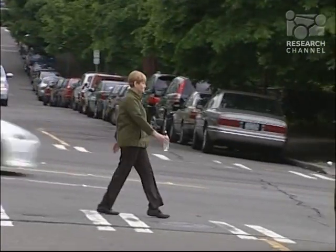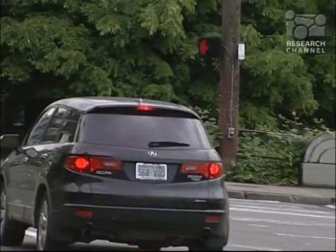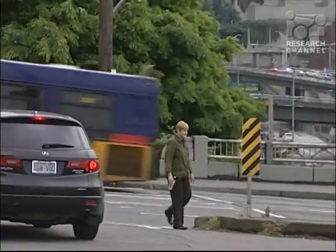Lynn has now had minimally invasive total knee replacement on both knees. She's looking forward to a more active and pain-free life. The possibilities are unlimited for what I can do now — I can dance, I can do sports, and get back to what I used to do many, many years ago. And I'm so excited.